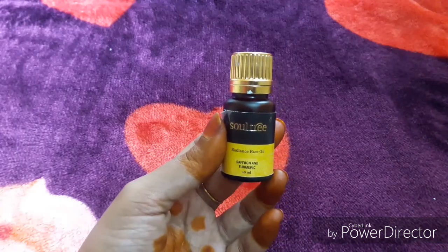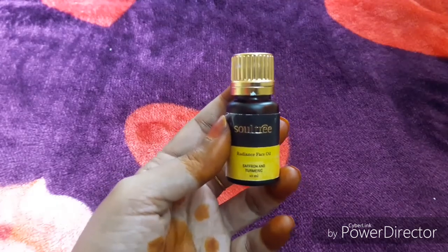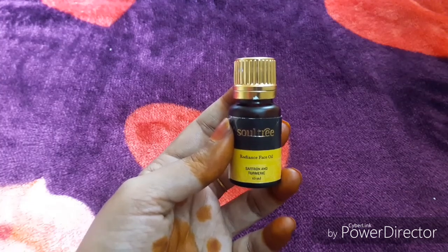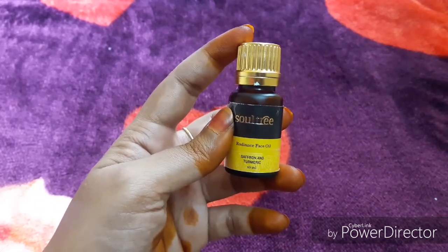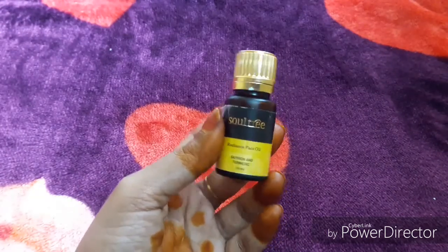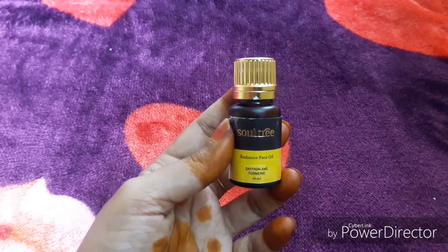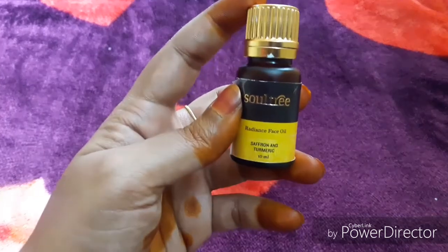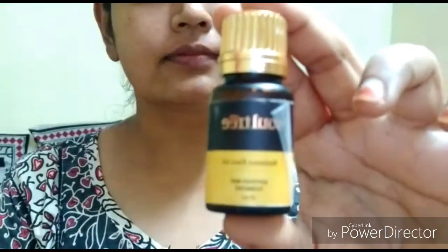The oil is pale yellow and transparent, and it is very easy to absorb into the skin. It feels like a great moisturizer. The fragrance is very mild — it has a herbal smell, very mild and gentle. At 10 ml for 750 rupees, it is pricey, but 750 rupees is worth it for your skin.